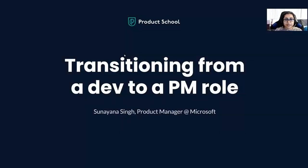Hi, everyone. Welcome to this session. Today, we will be talking about transitioning from a dev to a PM role.